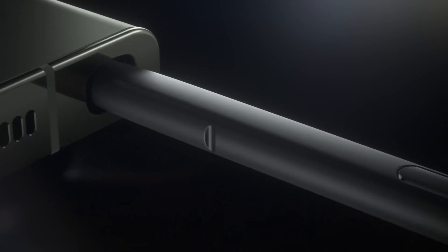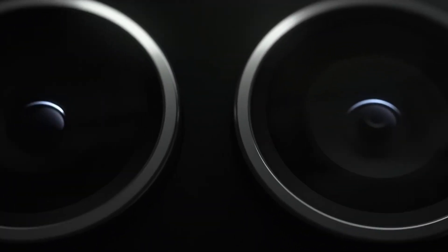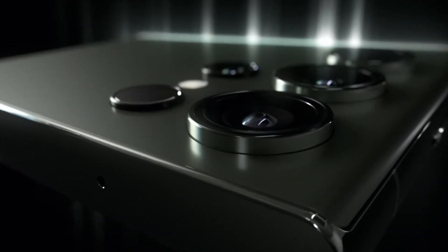Number two, Samsung Galaxy S23 Ultra. Don't let the 2023 release year fool you — the S23 Ultra is still a phenomenal phone. It boasts a powerful 200 megapixel camera with impressive night mode capabilities, perfect for capturing those low-light moments.